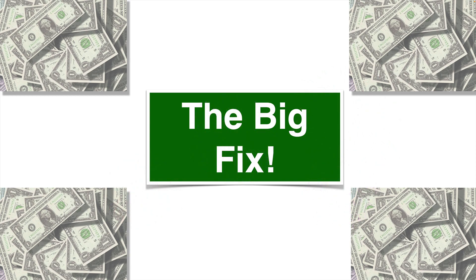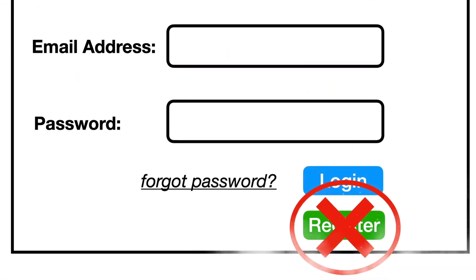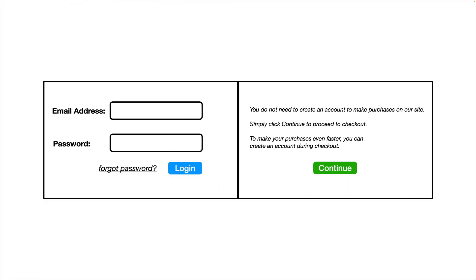All right then, let's now take a look at the big fix. What the company ended up doing is getting rid of the register button. Instead, they created a continue button. The layout looks something like this.